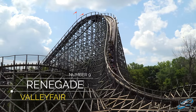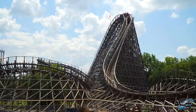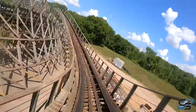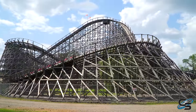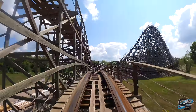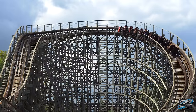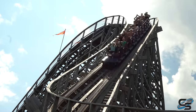One ride that absolutely deserves to be a lot higher, but I have coming in at number nine, is Renegade at Valleyfair. This ride made its debut in 2007 and is known for its especially twisted first drop — definitely one of the best on any GCI. Despite its ride experience being rougher than it should, this ride still holds up as the best roller coaster at Valleyfair. It's a pretty well-paced ride, and due to its location in the back of the park, Renegade ends up being an awesome night ride.